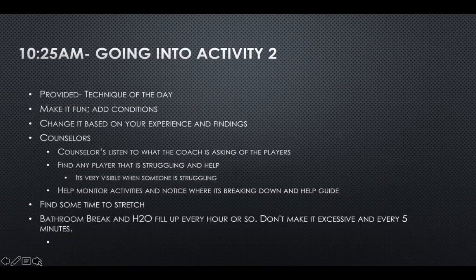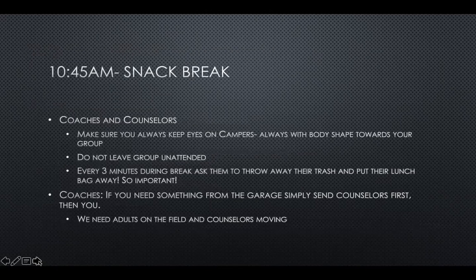By 10:45, you should be going into your snack break. Because it's only half day, we're only going to have a snack break — no lunch break. Coaches and counselors, make sure this is a moment you stay alert because incidents can happen during snack break. Make sure you have your snack but keep your eyes on the campers. If you leave your snack in the building, send the counselors — we want the coaches on the field.